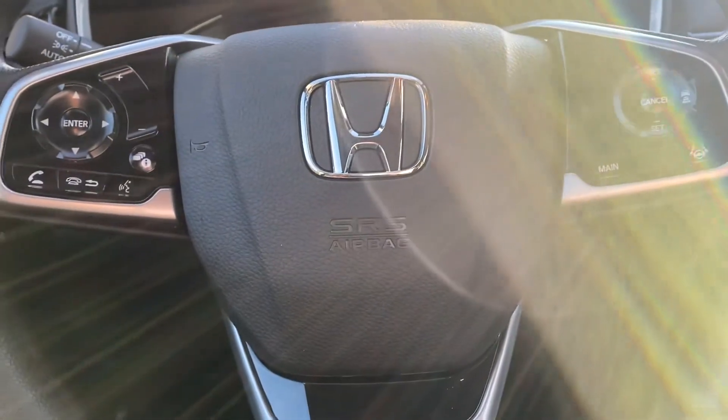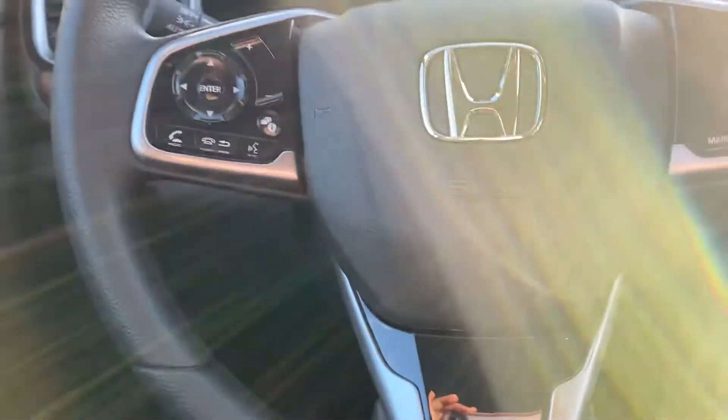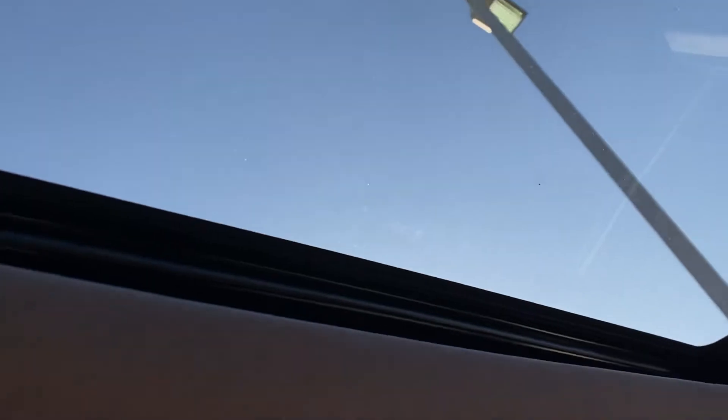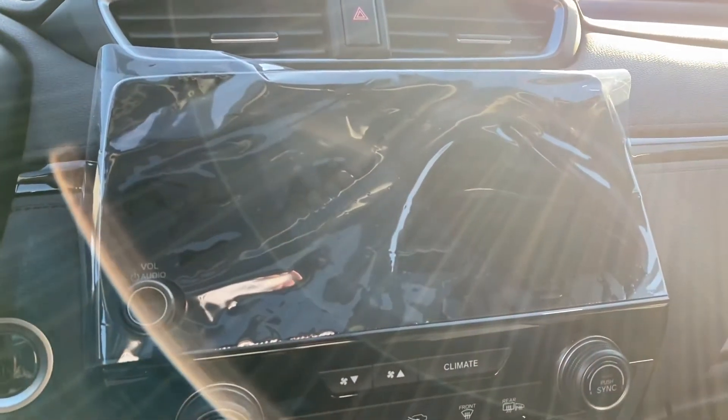All those things are going to help keep you safe on the road. You also have heated seats, a 3-view backup camera, and a power moon roof. You also have Apple CarPlay and Android Auto, so when you plug your phone into that port there, your phone screen will be mirrored right here on the radio screen.